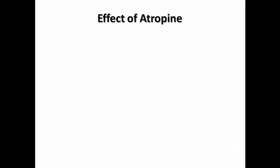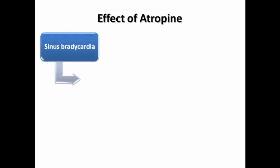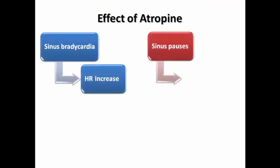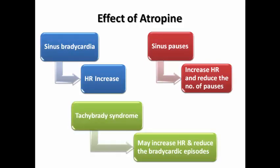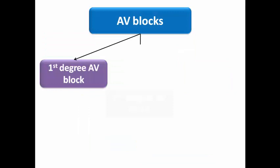What would be the effect of atropine in these different types? In sinus bradycardia, the heart rate would increase. In sinus pause, heart rate would also increase with reduction in the number of pauses. In tachy-brady syndrome, it may increase heart rate and reduce the bradycardic episodes.